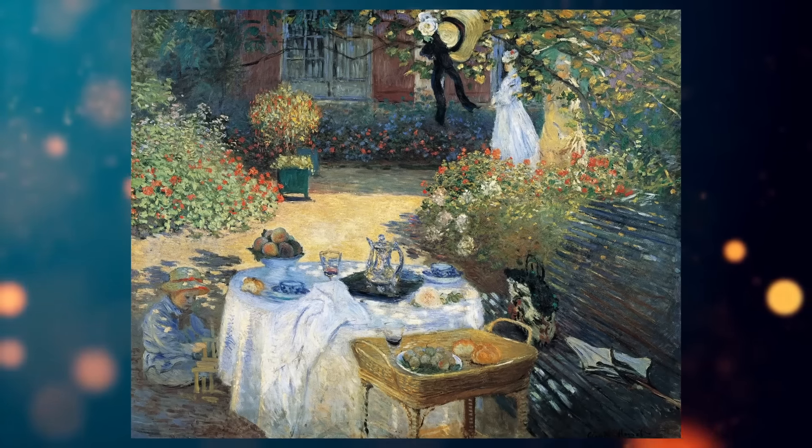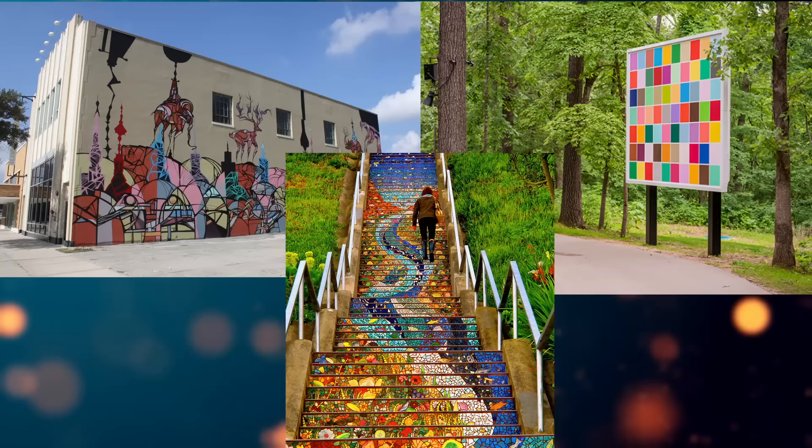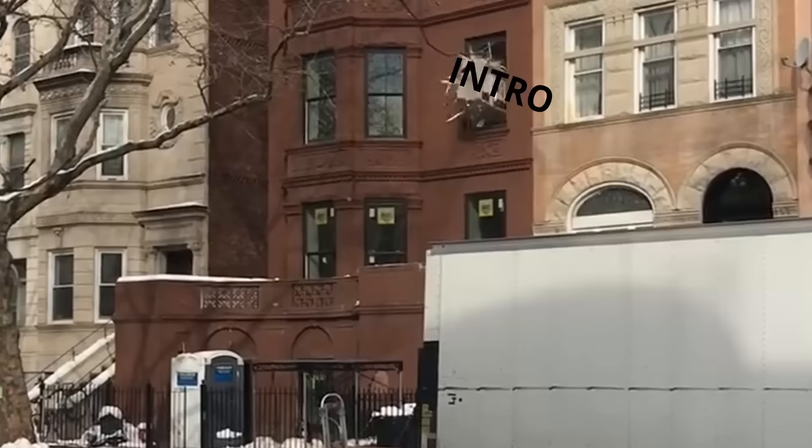Art. It's beautiful. It's weird. It's disturbing. But most importantly, it makes everything around us more interesting. Ok, you know what? Scrap that intro!